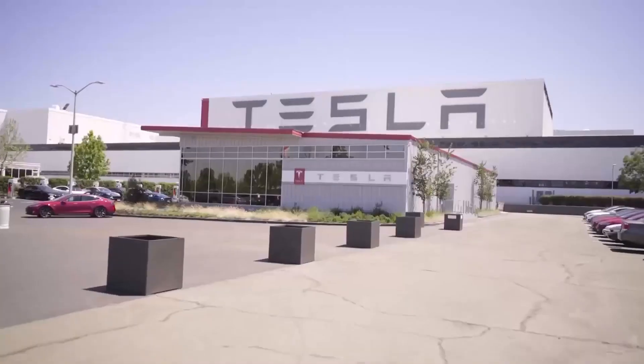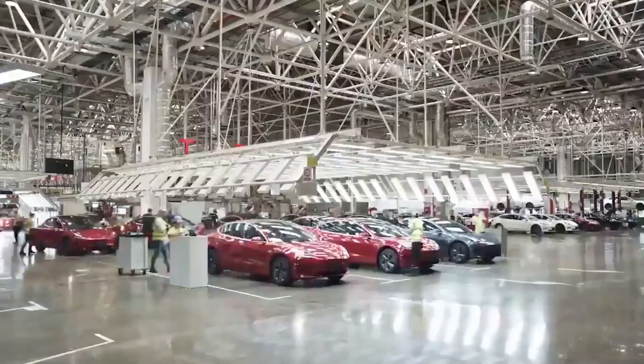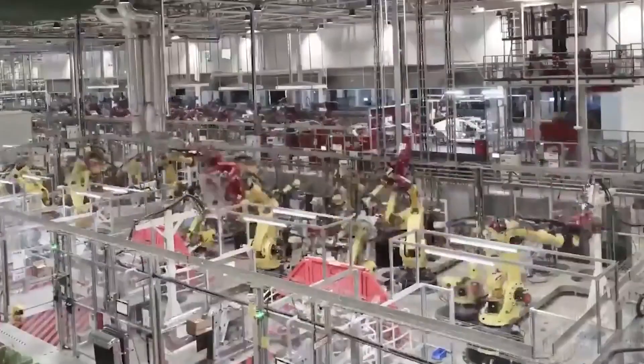For instance, Tesla announced they'd reduce their reliance on cobalt to less than 3% in their newest batteries, while other companies are working on alternative battery chemistries that use less or no cobalt.